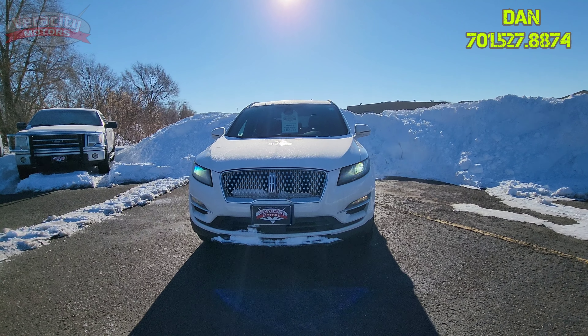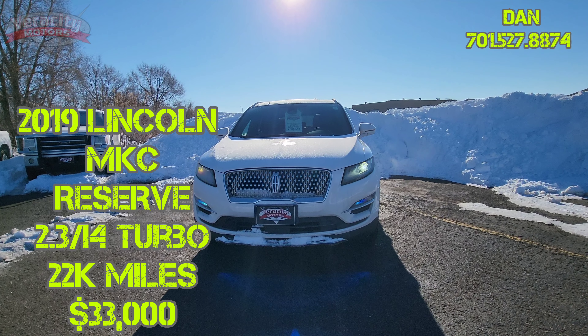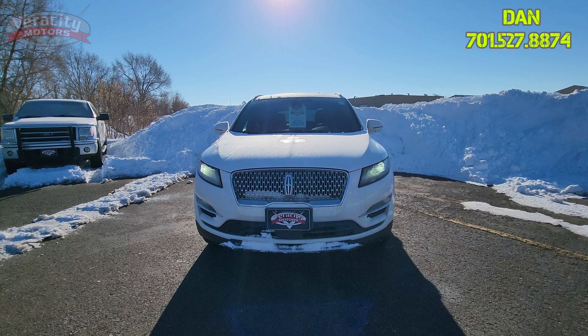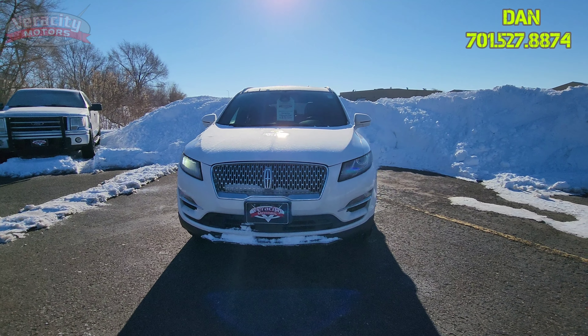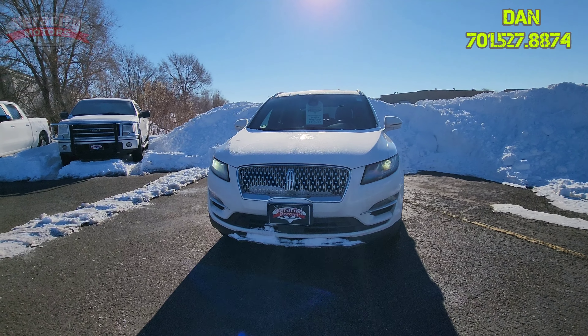In front of me I have the 2019 Lincoln MKC Reserve with a 2.3 turbo engine under the hood. Very nice vehicle here, fully loaded. We're going to do a walk around and then go inside and check out those awesome features in the interior. It's a nice looking interior as well.